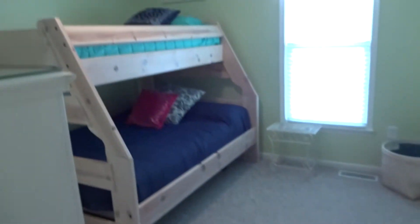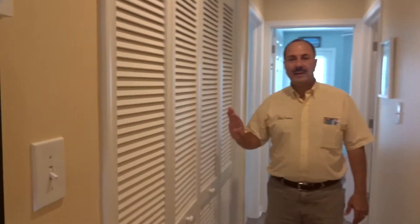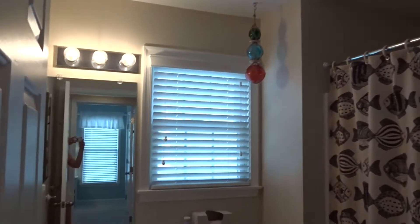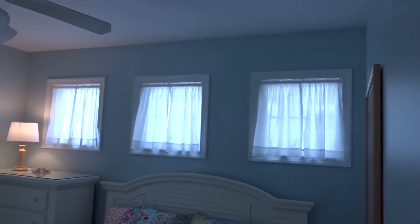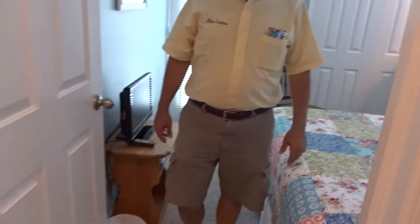On your left, bedroom number one. It's a great idea with the bunk beds — full on the bottom, twin on the top for the grandkids. Over here on your left is the laundry room with the washer and dryer. Hall bathroom. Look how nicely the place is decorated. It's being sold furnished, minus some personal items. This is bedroom number two. I like those kind of windows above the bed — gives you a lot of light. And you have a nice size closet here. Beautiful new carpets in the property; they're not builder's grade — they've been replaced.